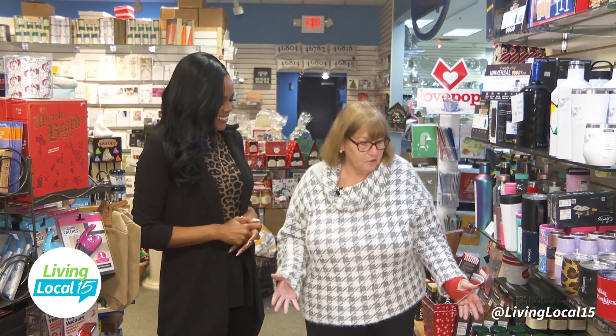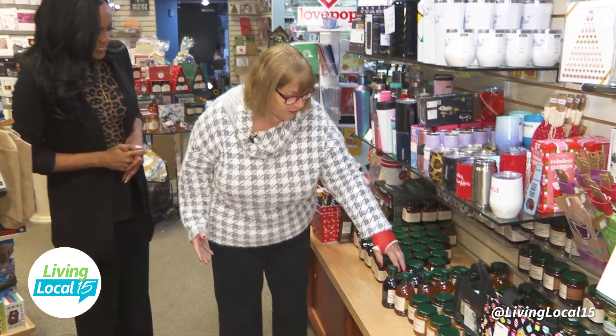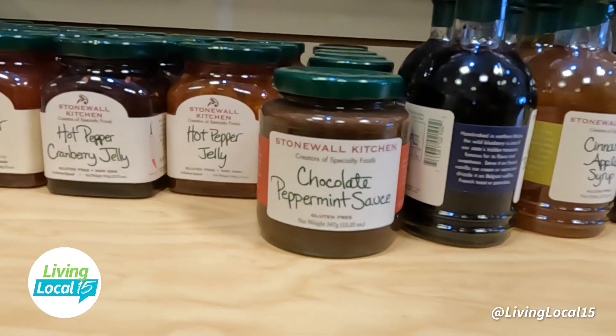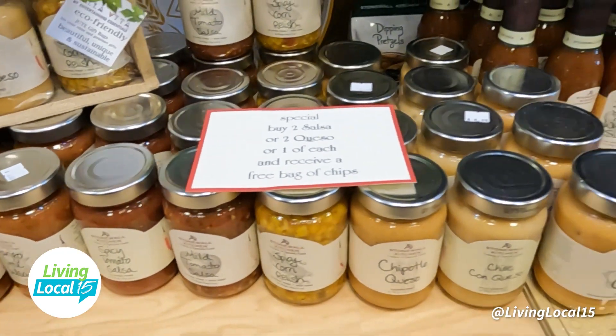Another great thing for stocking stuffers is all of our Stonewall Kitchen. This chocolate peppermint sauce — I have it with a spoon in my refrigerator. Yes, it is good. We also have hot pepper jelly and all the jellies.